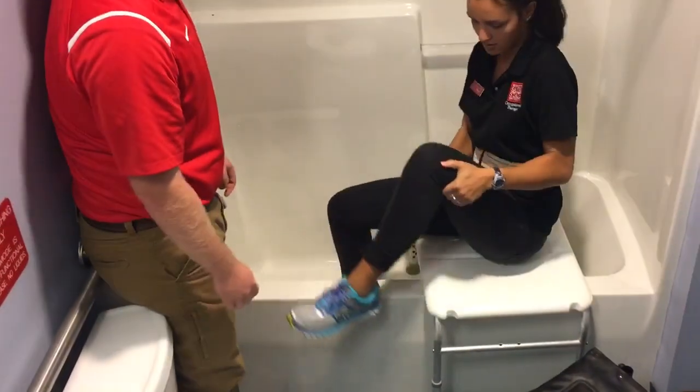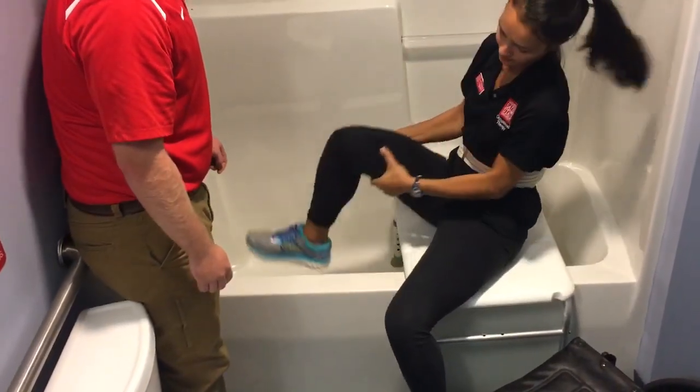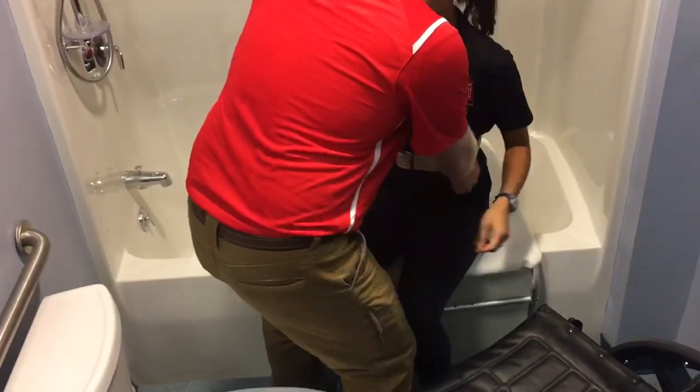And then you can just swing them out and back around. And on three we're gonna transfer back over, okay? One, two, three.